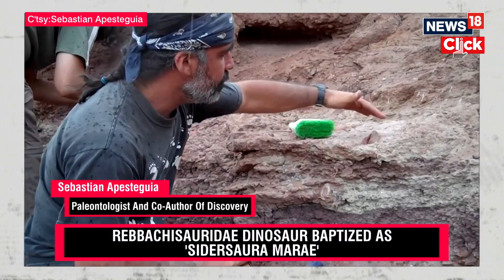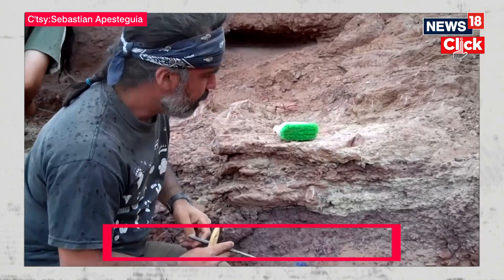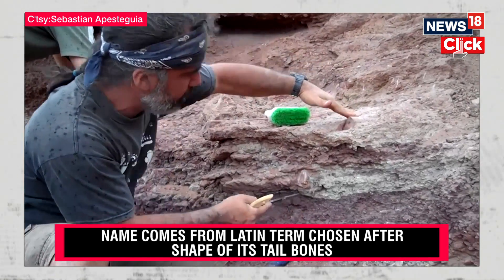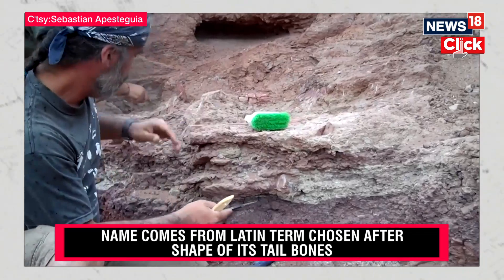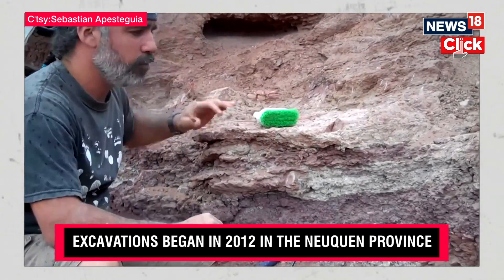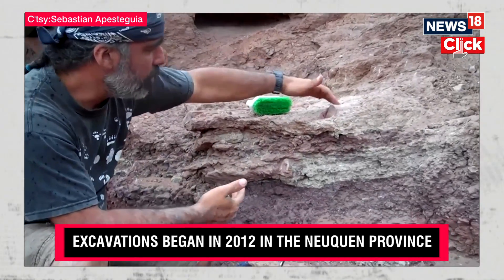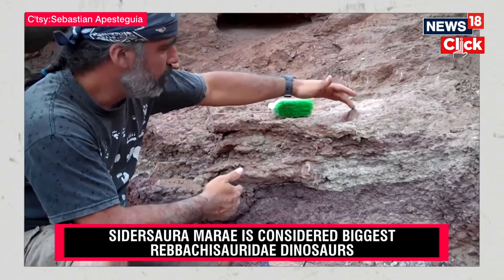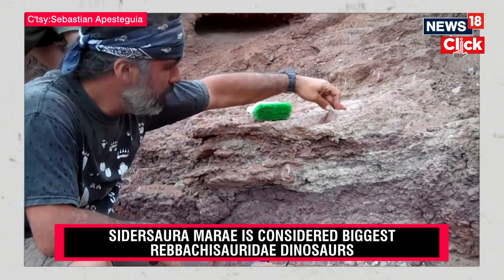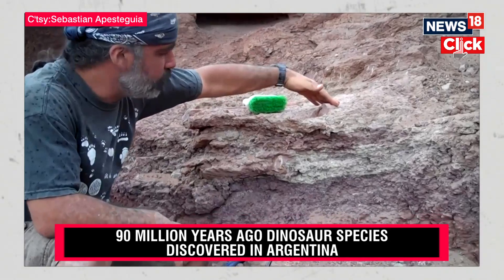Here we have this titanosaur with probably the dorsal ribs in position, but the strange thing is that we have, for example, one dorsal here and the other parallel here about 20 cm below, and here is the same. So we are thinking that maybe this animal died and was dried and partially crushed. That's the reason we have the ribs so close to each other, because you can imagine that in a 30-ton dinosaur, the ribs were probably no less than two meters from each other, and here we have them just 20 cm apart.